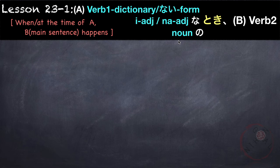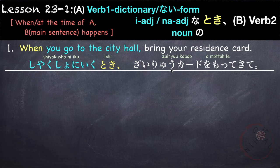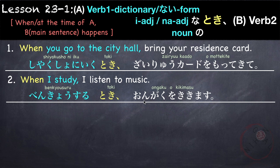Let's look at some examples using verbs. 'When you go to the city hall, bring your residence card.' So we start with our verb: 市役所に行く, followed by toki: 市役所に行くとき。 'When I study, I listen to music.' Our verb is 勉強する in dictionary form, followed by toki: 勉強するとき、音楽を聞きます。